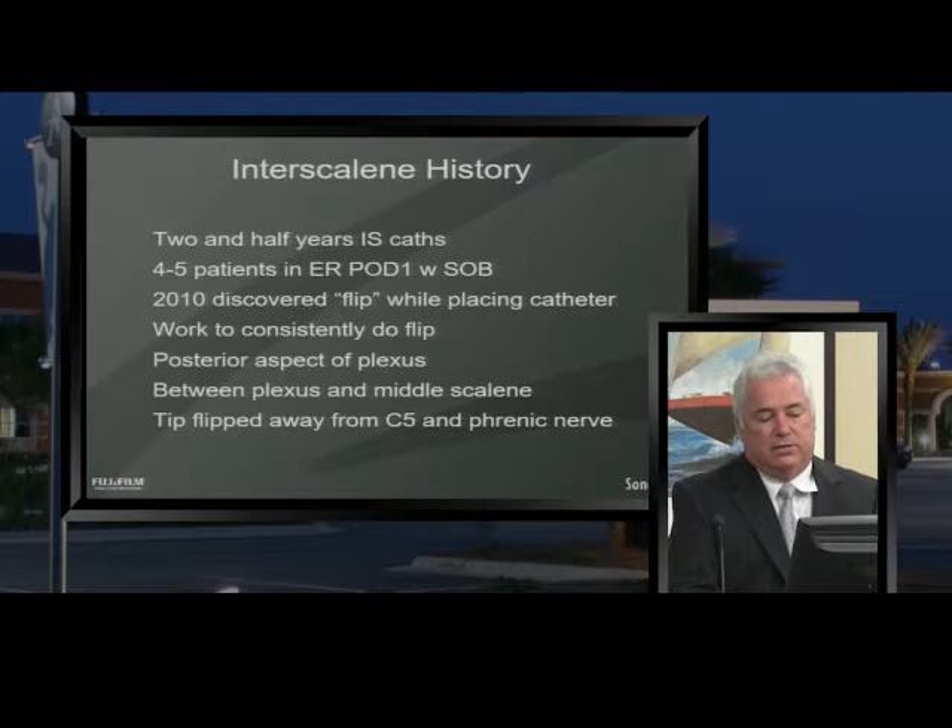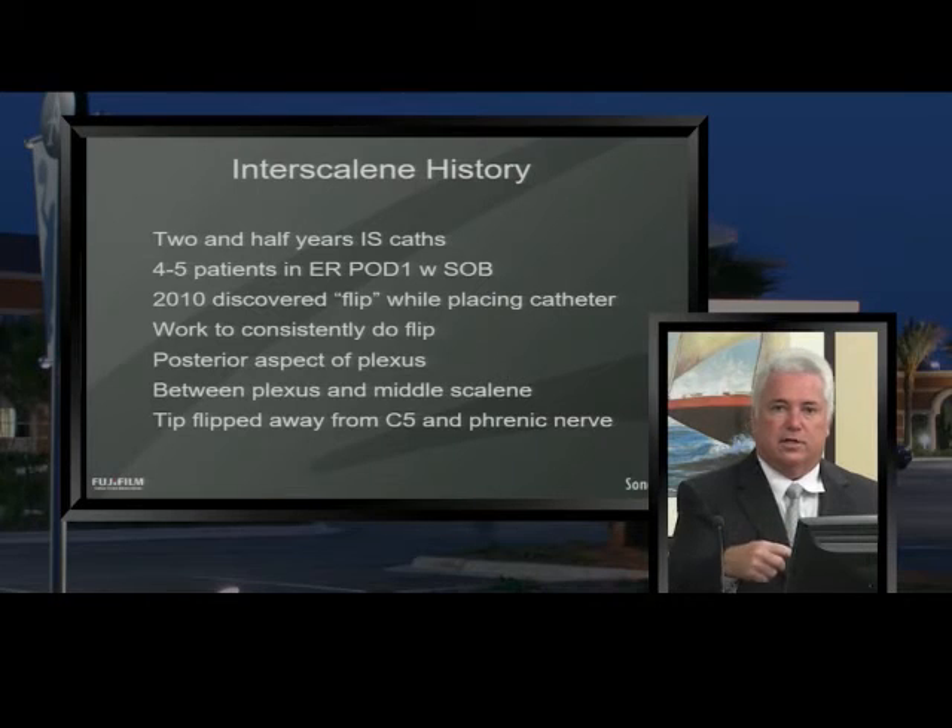Around 2010, I accidentally discovered while threading the catheter that I could see it flip over away from C5 and away from the phrenic nerve. I thought if I could do that consistently, it might be quite beneficial. I worked out a way to consistently flip the catheter over, keeping it in the posterior aspect of the plexus between the plexus and the middle scalene muscle, flipping the tip away from C5 and away from the phrenic nerve.